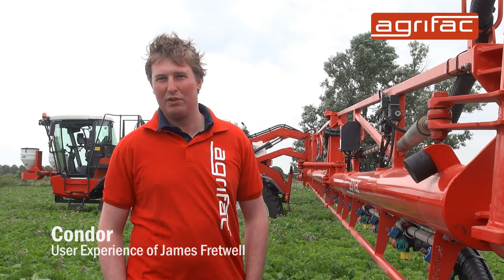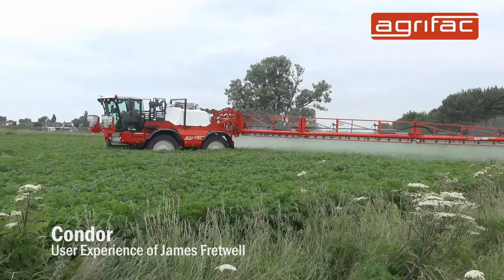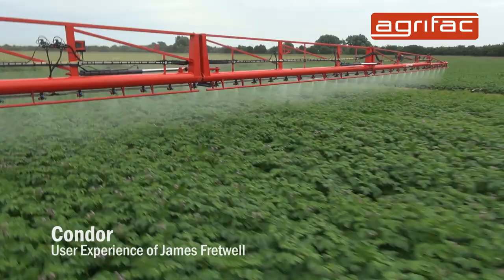We looked at a few different brands of sprayer and we thought the Agrifac was the best sprayer. One of the main advantages was how well the boom rode, especially growing potatoes — during the season the tram lines can get very rough and bumpy, so we wanted a machine that could cope with the rough tram lines, and the boom rides very well.